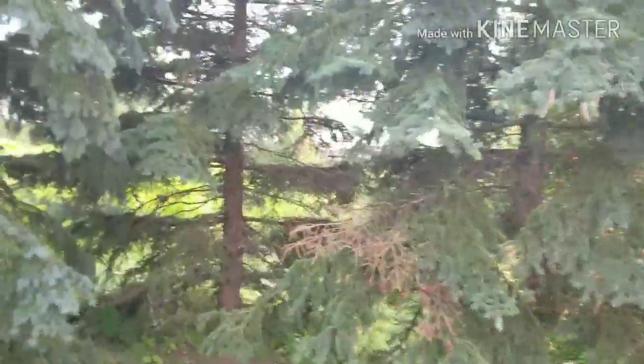Our next cache location brings us to these sort of pine trees. Maybe we'll have better luck at this cache than we did the last one.